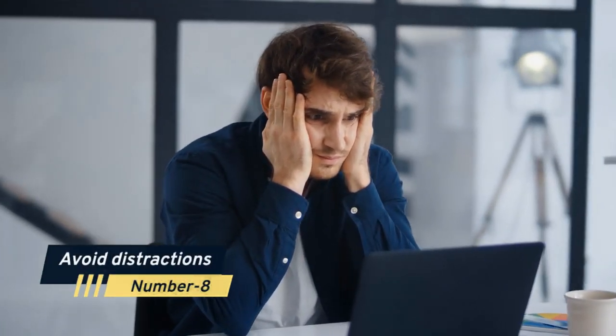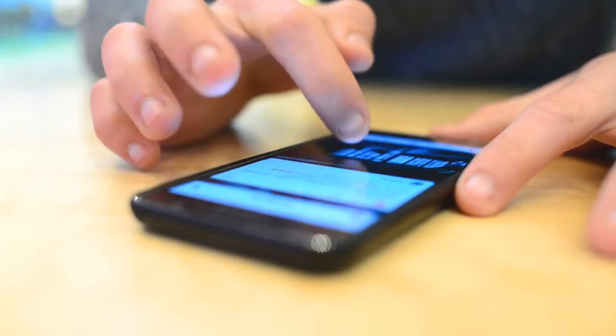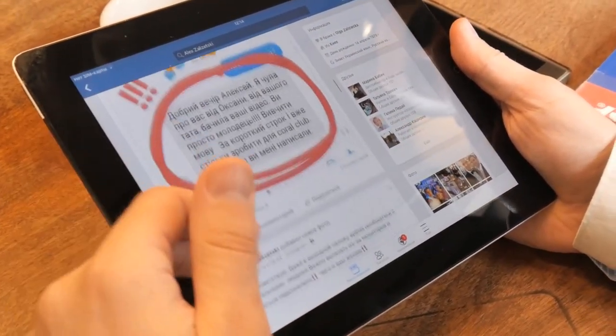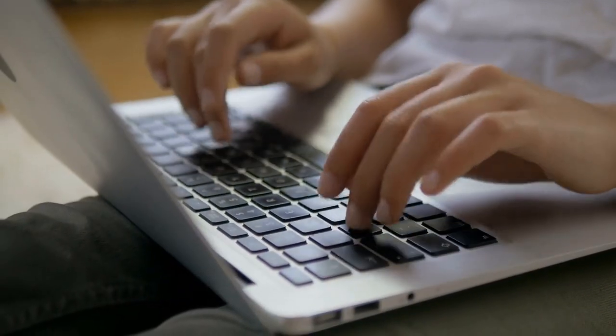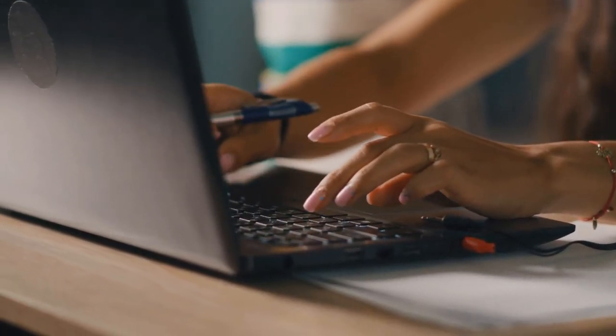Number 8: Avoid distractions. Distractions are a common challenge for freelancers, as they can interrupt your workflow and reduce your productivity. One of the most common distractions is technology, such as social media, email, or instant messaging. Consider setting specific times throughout the day to check your technology and limiting the time you spend on these activities. You can also use website blockers or screen time apps to help you stay focused.